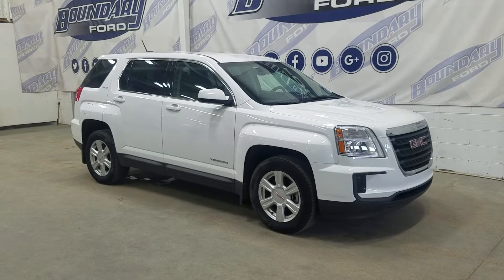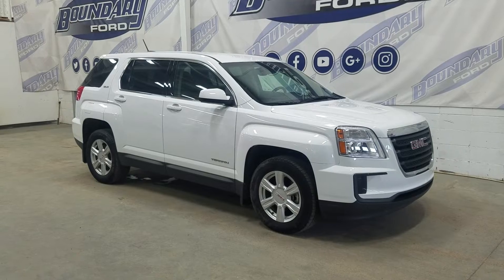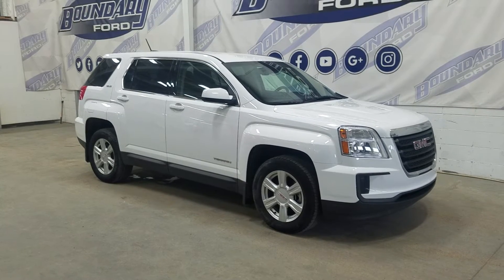At the front we have automatic headlamps as well as fog lamps, and over to the side we have 17-inch aluminum wheels wrapped in Michelin tires, as well as colour matching handles and rear caps. This 2016 Terrain also comes with remote start and an engine block heater.